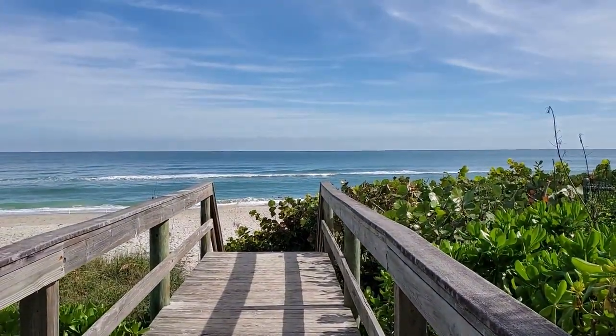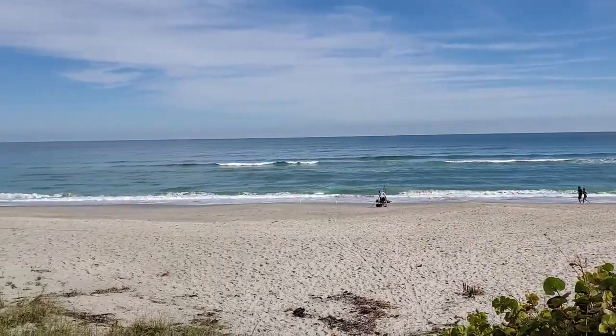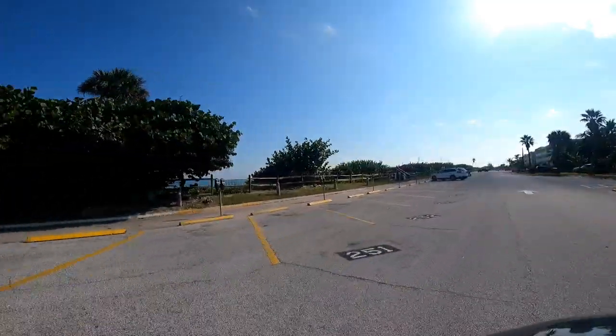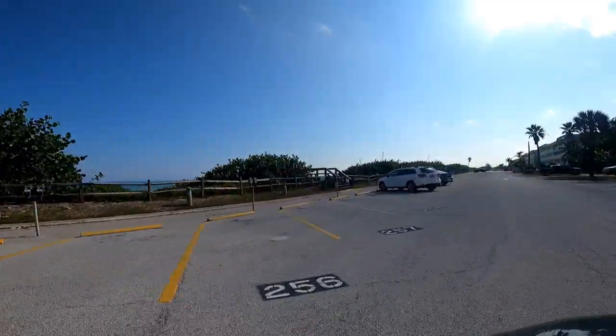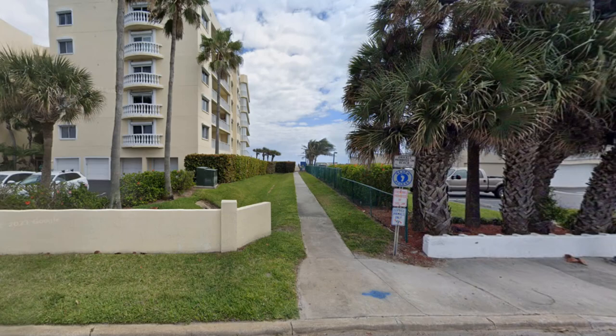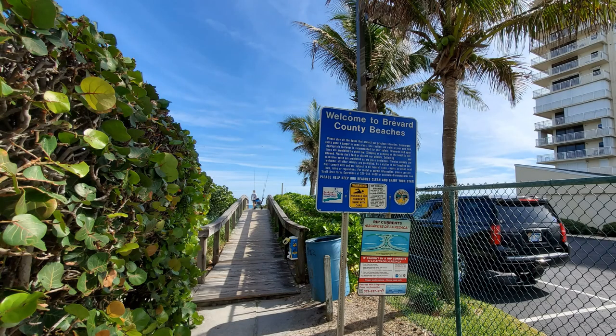If you're looking to move near the beach, you're probably wanting to know about beach access. Indy Atlantic and the 32903 have quite a few options. All the parks east of A1A have beach access. I really like Nance Park and all the parking and access points along Wavecrest. Most of them are just an access point you walk to, similar to the one at Grosse Pointe Avenue.